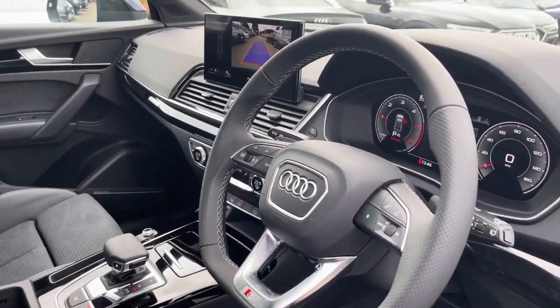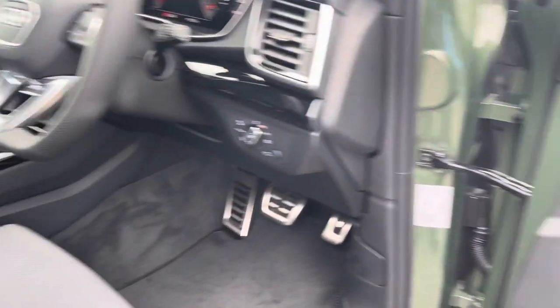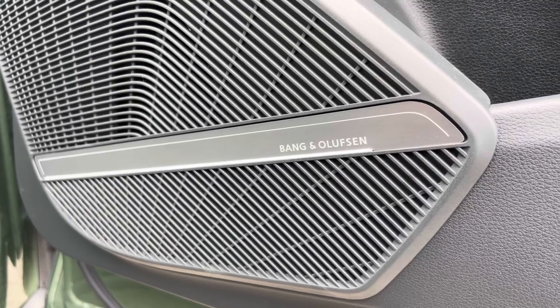You'll like the multifunction steering wheel with the S embossed front sports seats. As we move down now we've got the Bang & Olufsen sound system, which has come as part of the optional technology pack and is great to listen to your favourite audio on any journey.